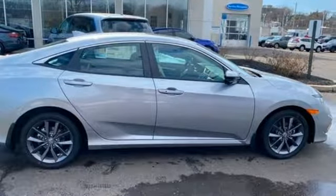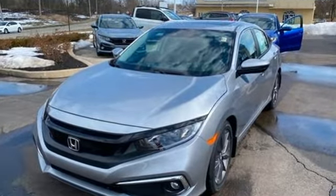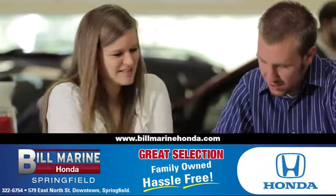It's a Honda, so longevity comes standard. Stop in for a test drive and make it yours today. For a great selection of quality vehicles, call, click, or stop in to Bill Marine Honda today.